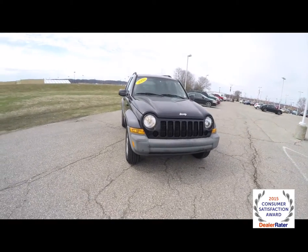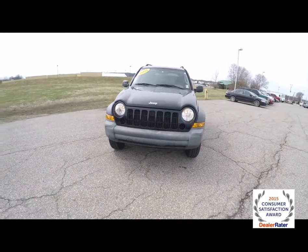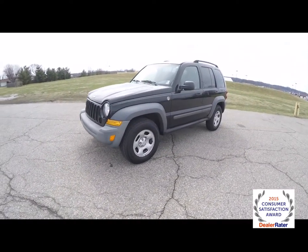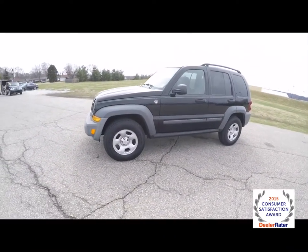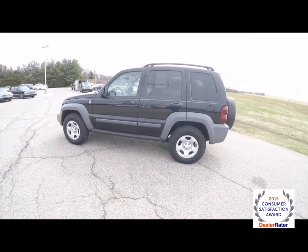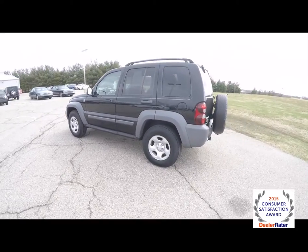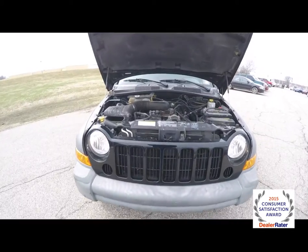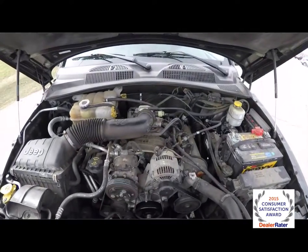Hello everyone, today we're going to take a quick walk-around look at this 2005 Jeep Liberty Sport 4x4. This Liberty is in black clear coat, has the medium slate gray high back cloth bucket seats. It's powered by a 3.7 liter V6 engine with a 4-speed automatic transmission.